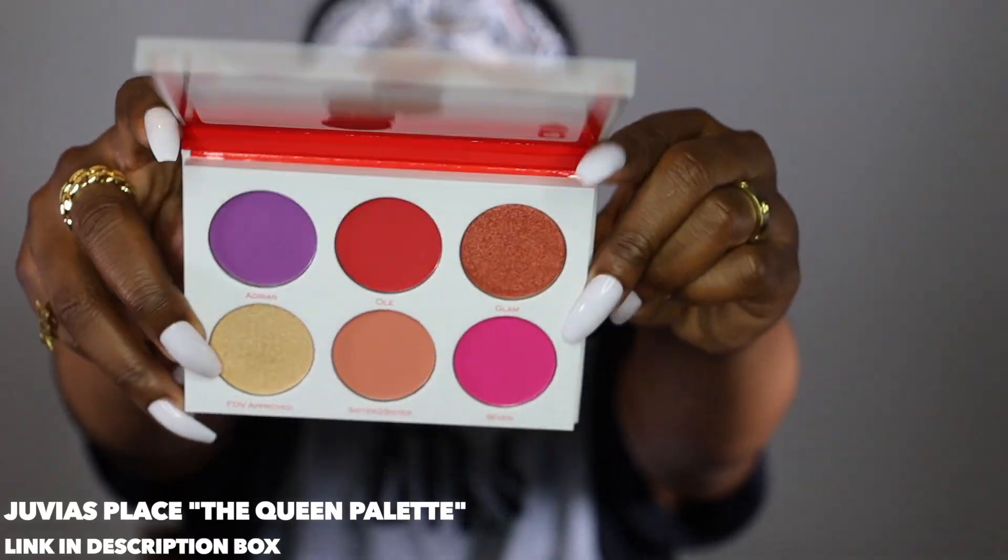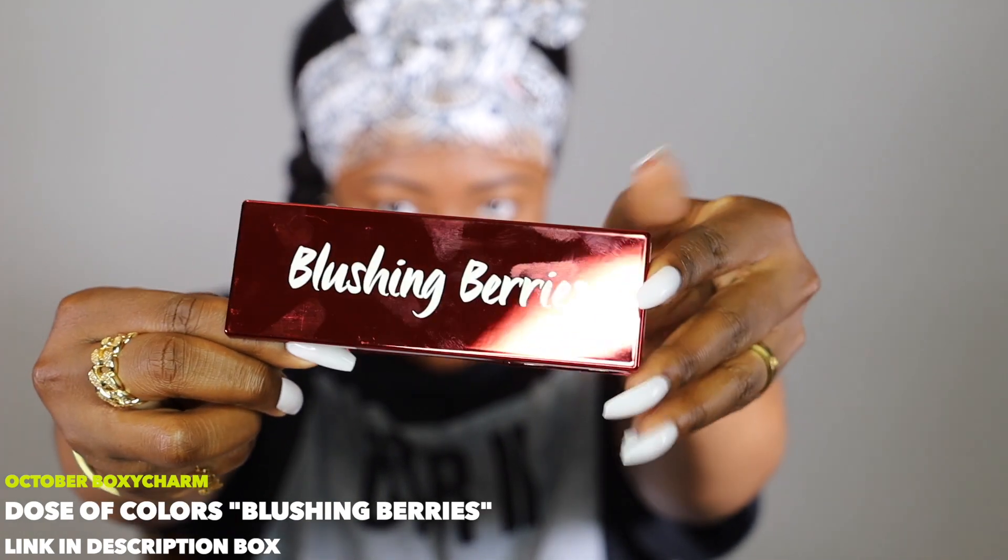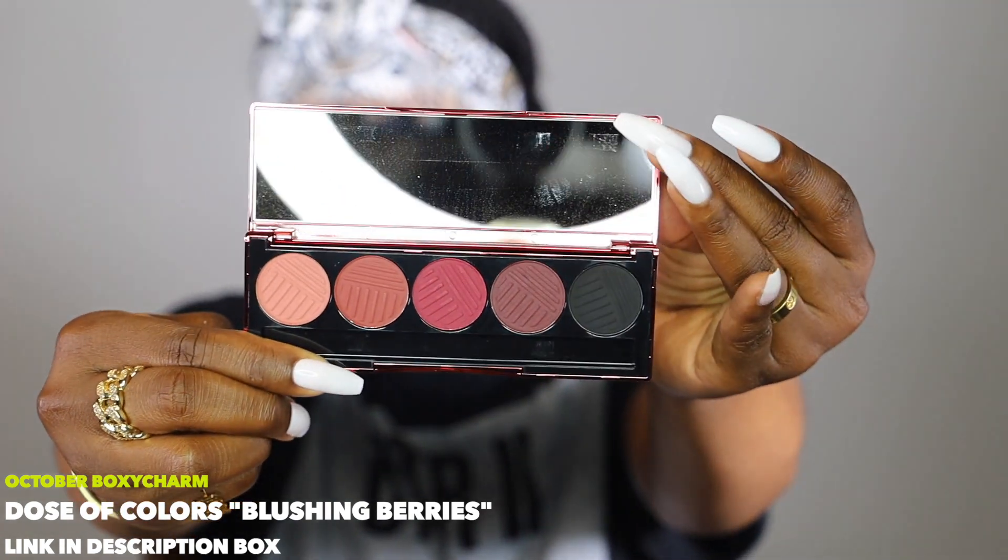Now that the brows are done, it's time to go in with the eyes. I'm actually going to use two different palettes — one that was sent to me and one from my October BoxyCharm box. The one sent to me was the Queen palette from Juvia's Place, and I'll follow up with the Blushing Berries Dose of Color palette from my October BoxyCharm box. Starting with the Queen palette purple shade, I'm tapping my flat brush into it and putting it over both eyelids. I love how pigmented this eyeshadow is.